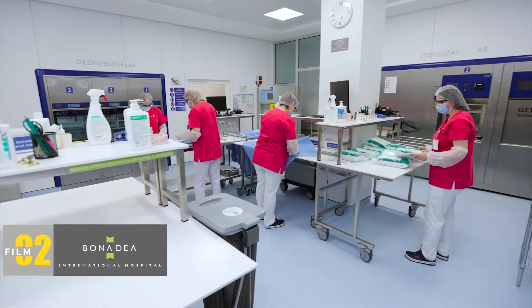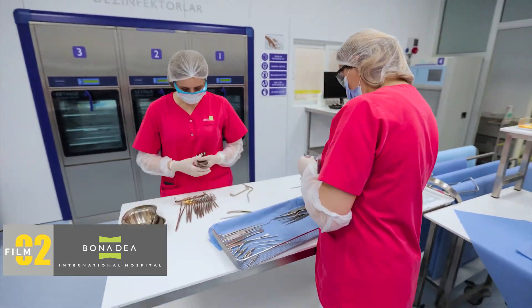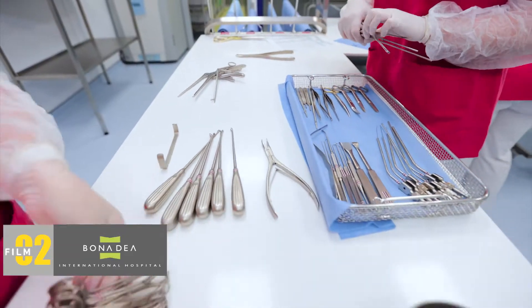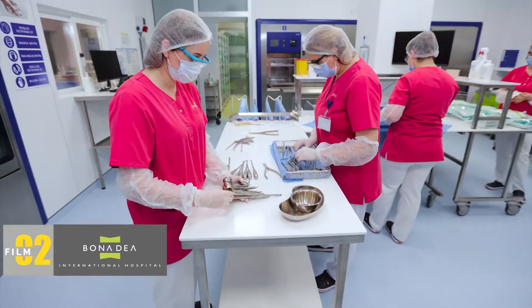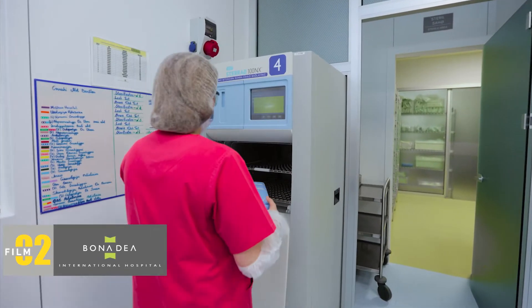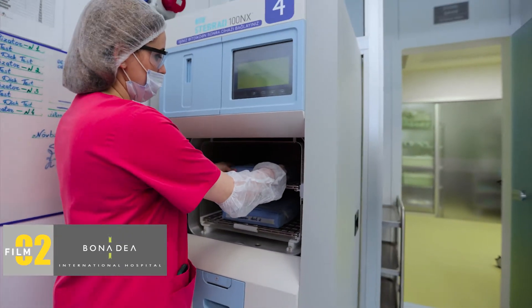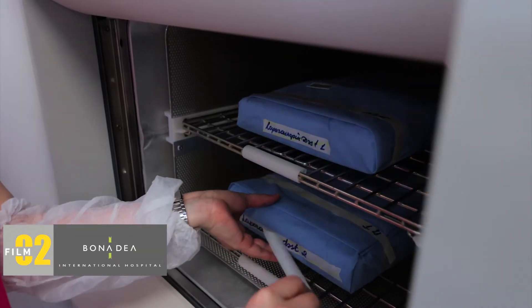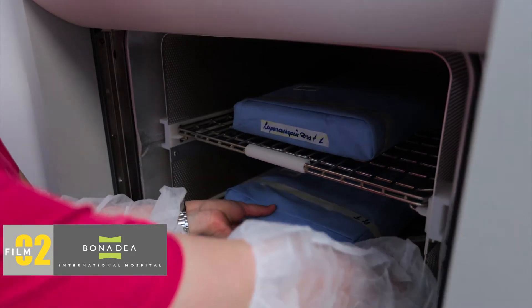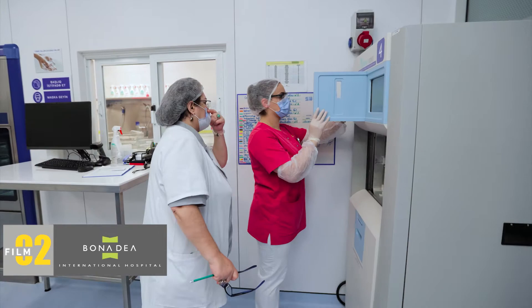Sterilization is a medical process that requires conscientiousness. In our work, there is only one truth: an instrument is either sterile or it is not. We have no fault tolerance — we should not cause any medical errors. This is our obligation. Our goal is ensuring a high level of patient, staff, and material safety.